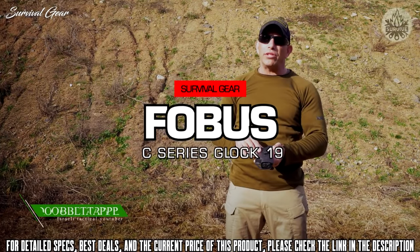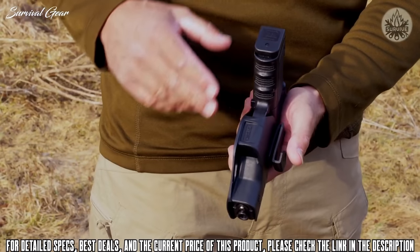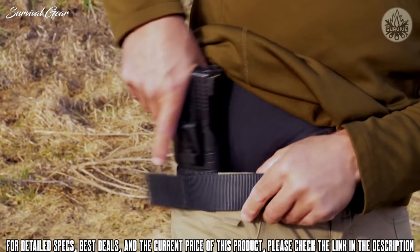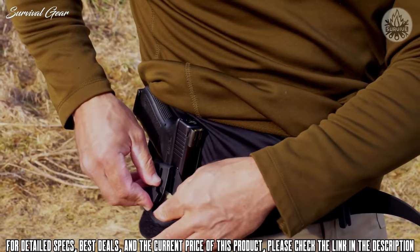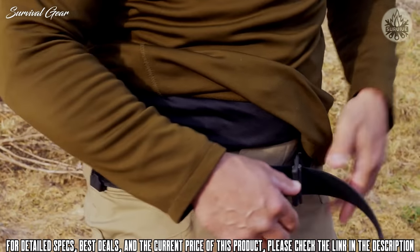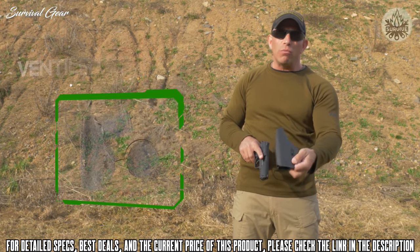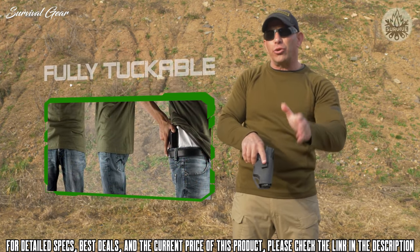Hi, this is Double Tapper. We're back at the range today to show you Phobos' new C-Series — the concealed carry inside-the-waistband holsters. I've got the GC2 model with the Glock 19. To put it inside the waistband, all you need to do is tuck it inside, put it in a position you're comfortable carrying in, and make sure the hook goes underneath your belt so that your belt covers the hook completely. It features a comfortable and slim design — as minimalist as possible — with a ventilated texture. It's affordable and fully tuckable.